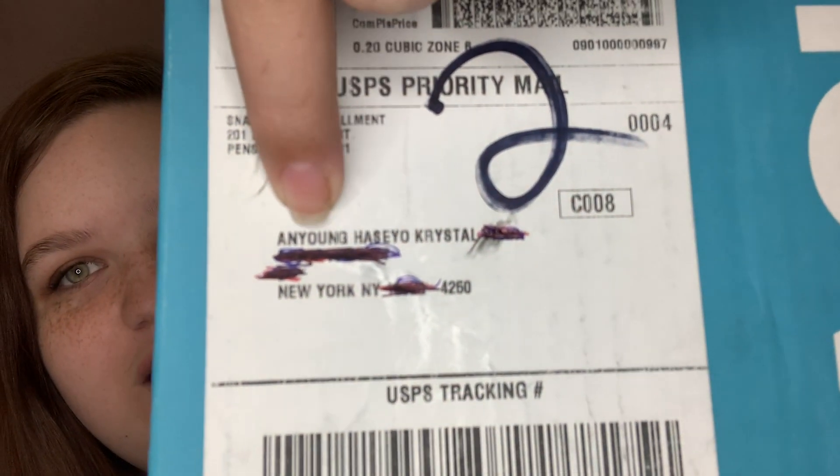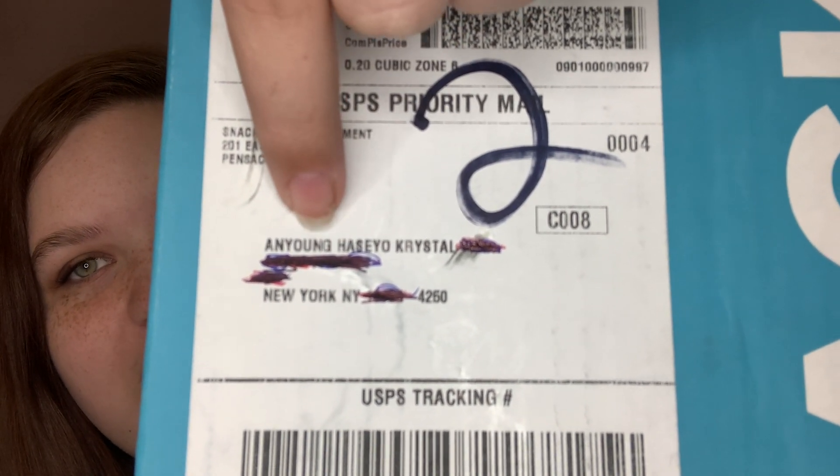So, Snack Crate of the month — we're going to figure out where it's from. What I never mentioned before is that they actually give you a hint on the packing label. If you look at it — I blocked out my address — before your name it'll say 'miss' or 'mister' in whatever language the country uses. So I think this is Chinese — China. But just kidding, it's Korea! Korea, Korea — that's my box of the month, it's so cute!